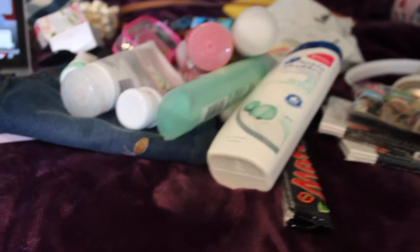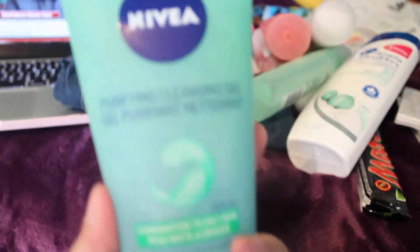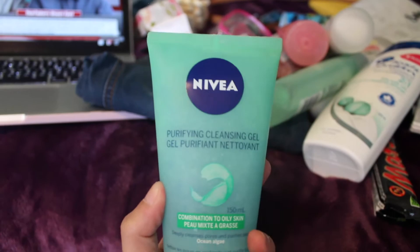I'll finish packing that and come back to the backpack packing, which I'll be doing on Thursday because I have work tomorrow. In terms of body care, here is what I have: my Nivea Purifying Cleansing Gel and my toner.